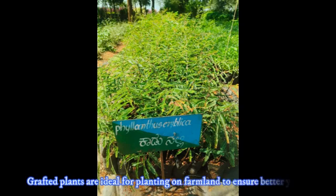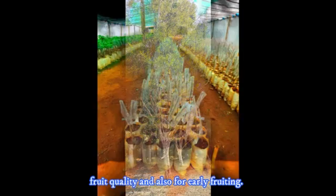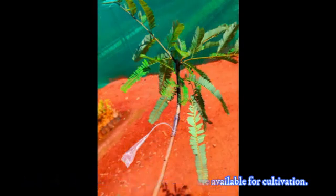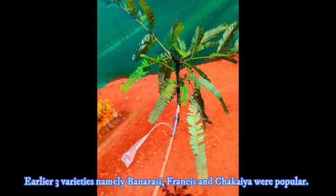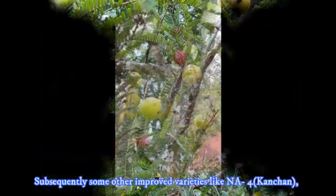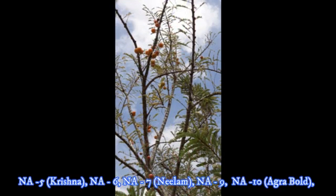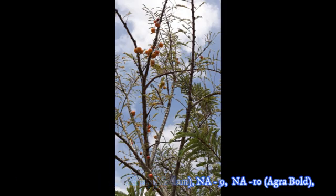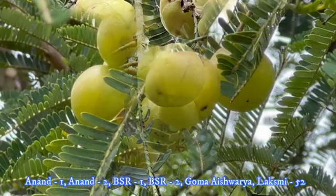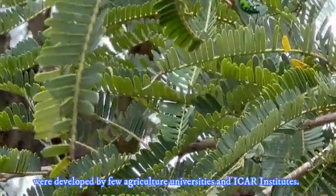Grafted plants are ideal for planting on farmland to ensure better yield, fruit quality, and early fruiting. Many improved Amla varieties are now available for cultivation. Earlier, three varieties — Banarasi, Francis, and Chakaya — were very popular. Subsequently, improved varieties like NA-4, NA-5, NA-6, NA-7, NA-9, NA-10, Anand-1, Anand-2, BSR-1, BSR-2, Kanchan, and Laxmi 52 have been developed by agricultural universities and ICAR institutions.